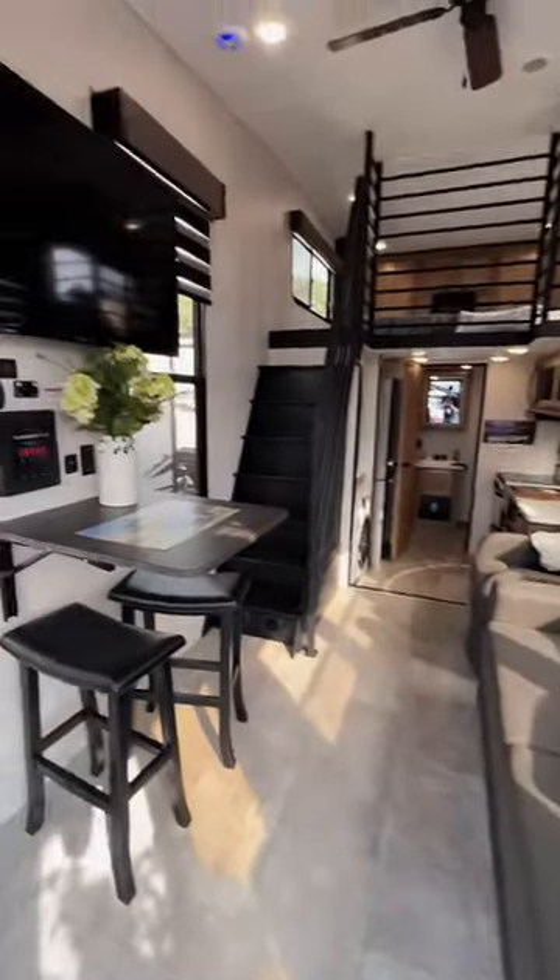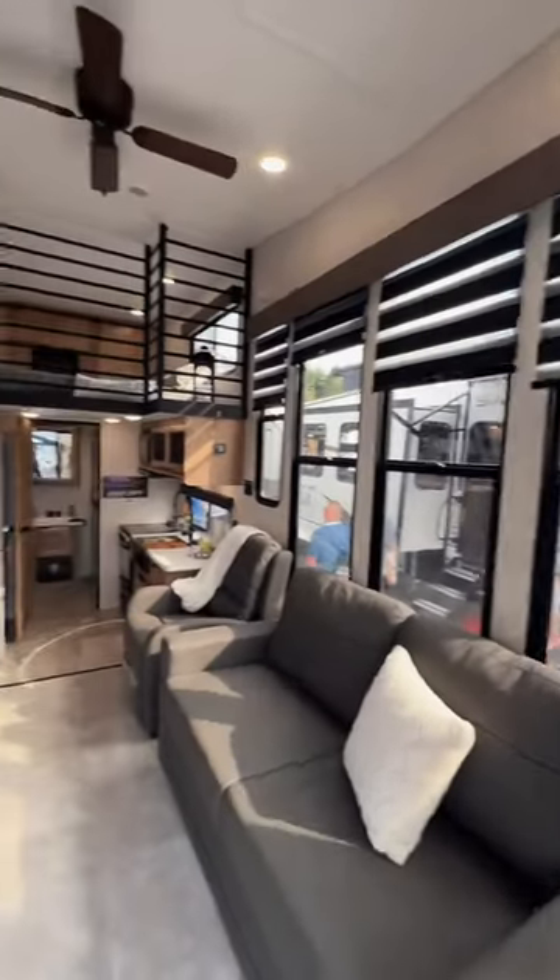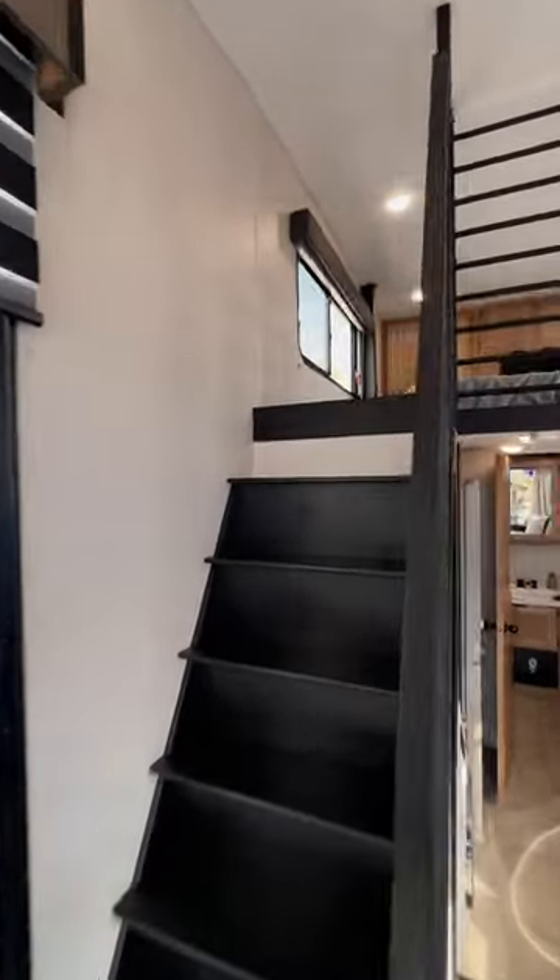There are absolutely huge windows in here with those really interesting curtains that pull down, and steps that go up into this loft space, which is essentially where your bedroom is.